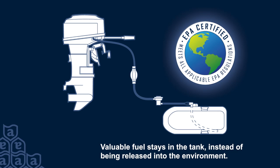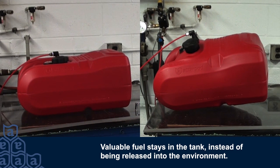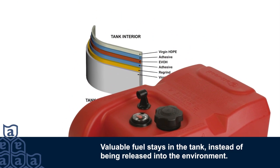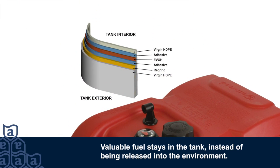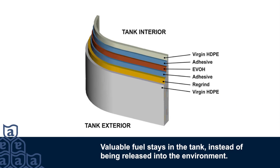EPA-compliant fuel systems are now sealed to prevent vapor emissions. As a result, pressure can build up in the tank and cause it to expand. Atwood's portable fuel tanks use low-permeation, automotive-grade materials and multi-layer construction that withstands the expansion from pressure buildup as well as temperature extremes and abuse.